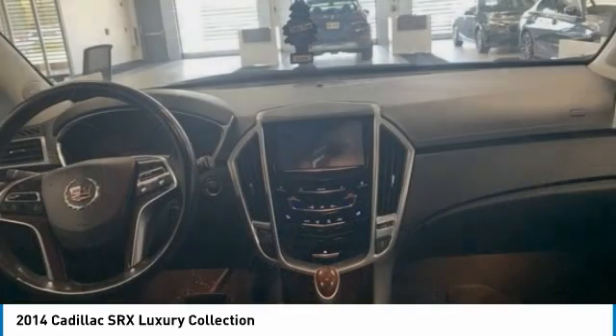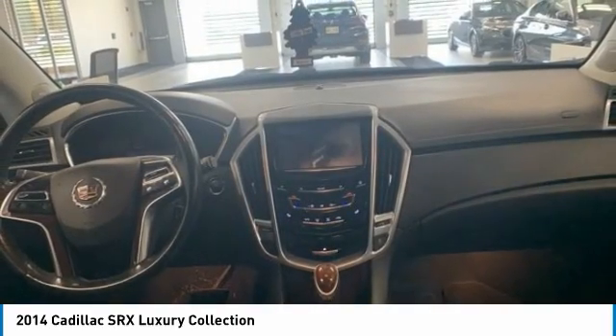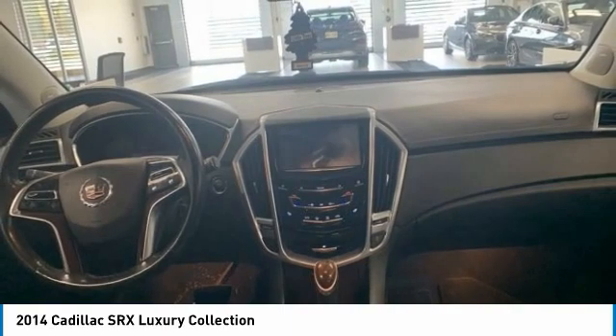Here are some of this vehicle's great options: panoramic roof, heated mirrors, four-wheel disc brakes, rain-sensing wipers.